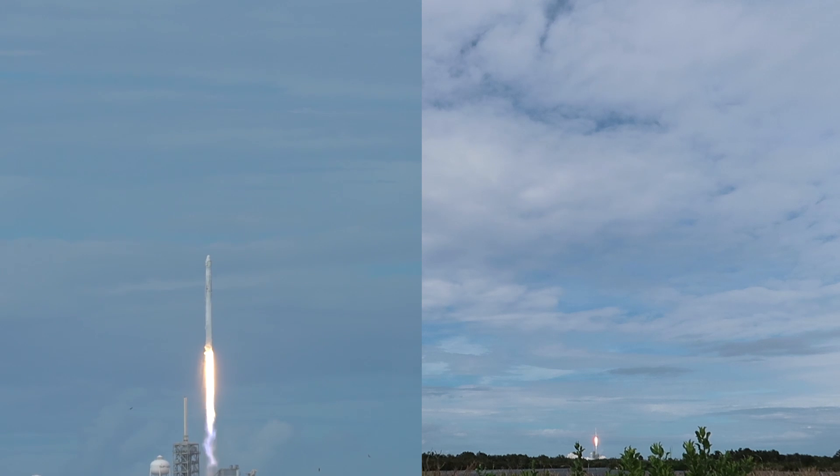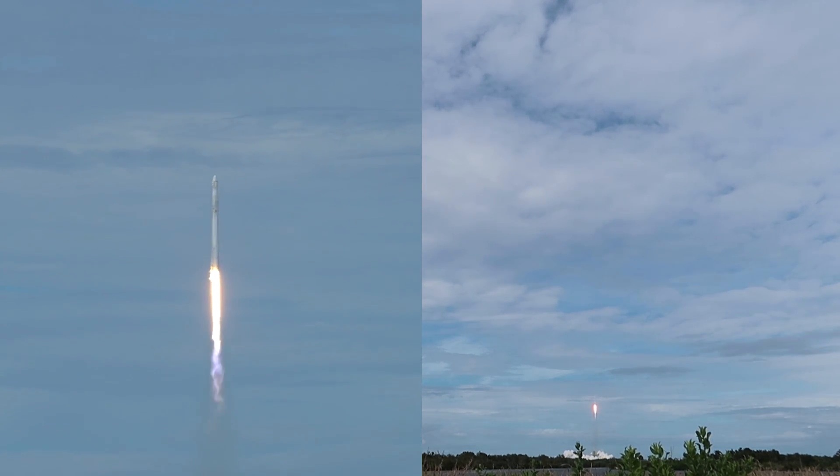It's much wider than I expected. It's headed to the International Space Station!